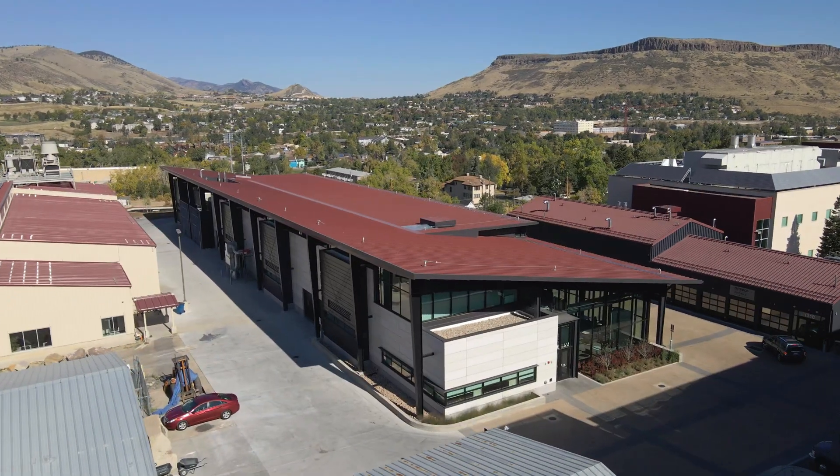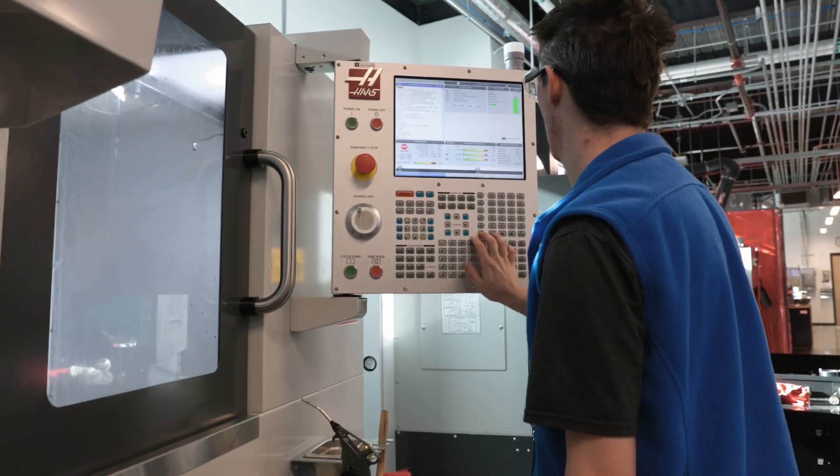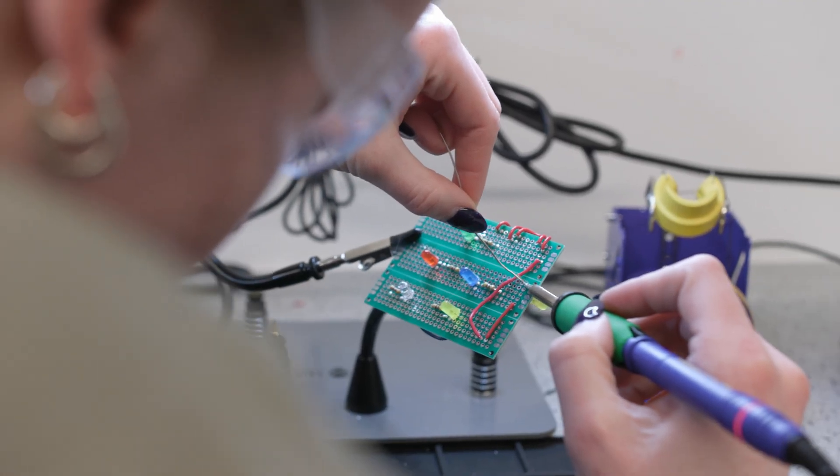Hi and welcome to the Labriola Innovation Hub at Colorado School of Mines, part of the Mines entrepreneurship and innovation ecosystem. Here, ideas come to life in a space where cutting-edge technology meets the creative energy of our community.